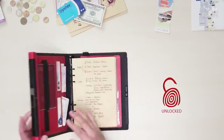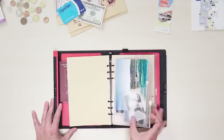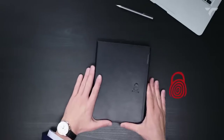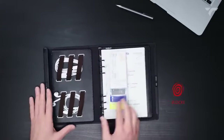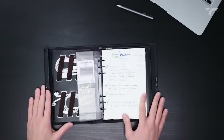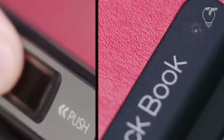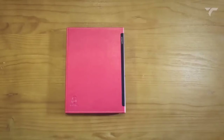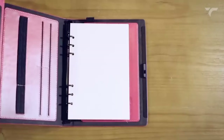With multiple pockets to organize your essentials, LockBook becomes your planner, sketchbook, document holder, journal, and organizer all in one. Choose from a variety of colors and materials to match your lifestyle. It's not just a notebook — it's a statement of convenience and protection. Unlock within a second using the latest fingerprint technology and customize it with accessories to meet all your organizational needs. It costs you $69.